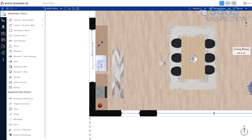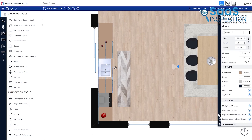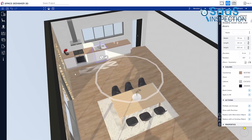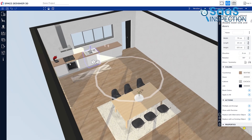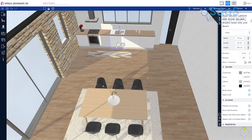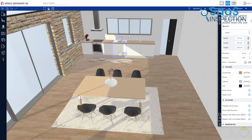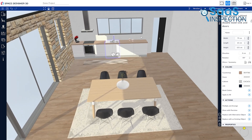For example, if you're working on a kitchen remodel, the 2D mode helps you accurately place cabinets and countertops. But once you're happy with the dimensions, the 3D mode allows you to step inside the kitchen virtually and see how everything fits together visually. This makes it easier to spot potential issues before actual construction begins, saving both time and money.